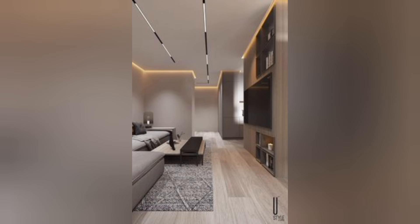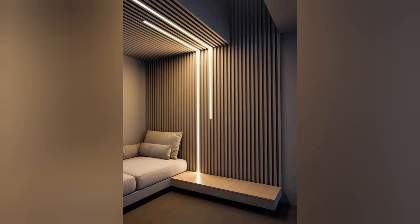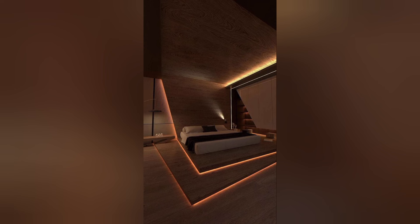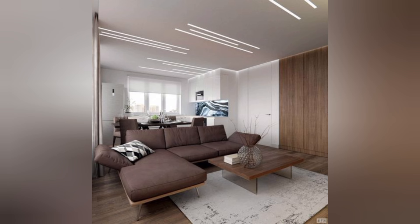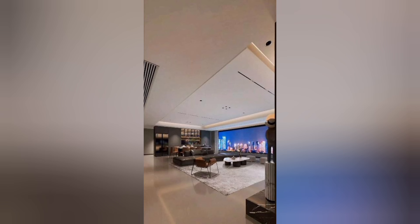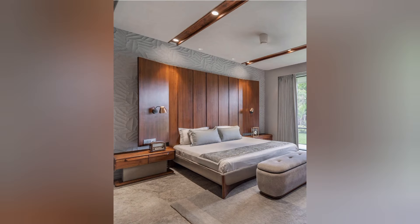Versatility: LED strips come in a variety of colors and styles, offering versatility in design and application. Whether you want to create subtle accent lighting, illuminate alcoves, or make a bold statement with vibrant colors, LED strips provide endless possibilities for personalizing your bedroom decor.